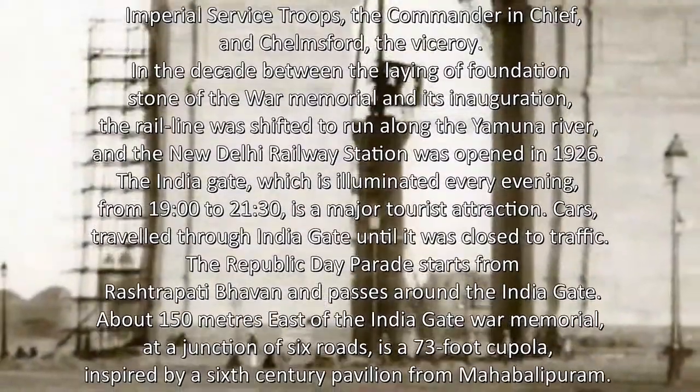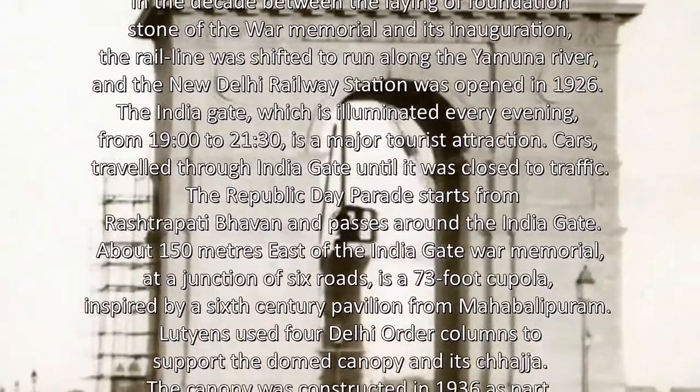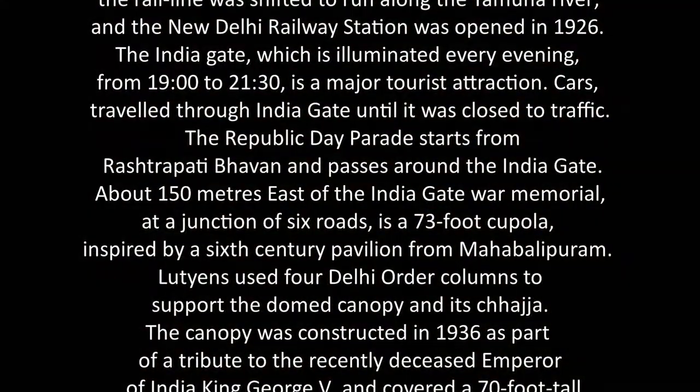The India Gate, which is illuminated every evening from 19:00 to 21:30, is a major tourist attraction. Cars travelled through India Gate until it was closed to traffic. The Republic Day Parade starts from Rashtrapati Bhavan and passes around the India Gate.